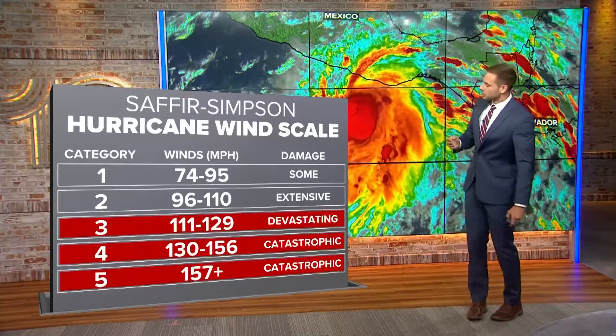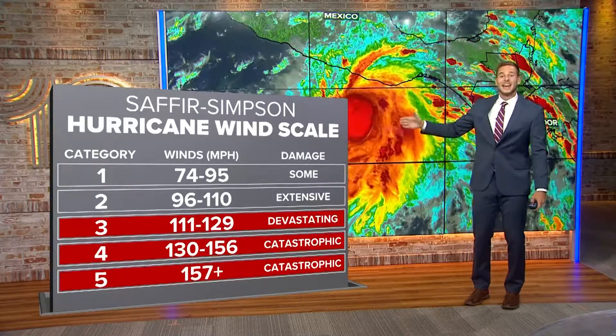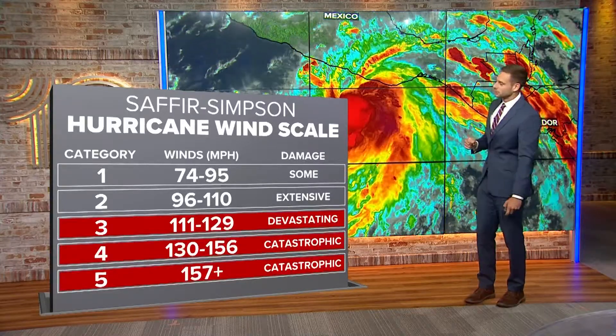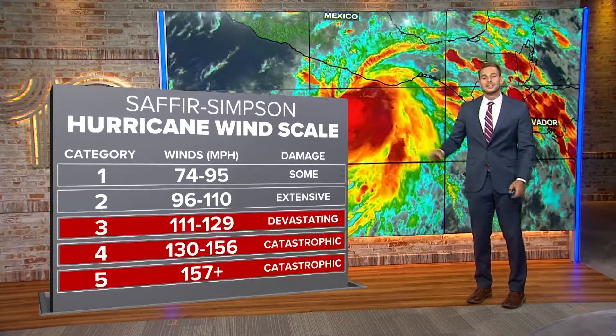A category one storm has 74 to 95 mile per hour winds with some damage that increases drastically as we start to increase towards a major hurricane — that's category three to category five.